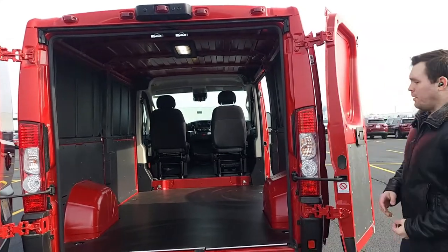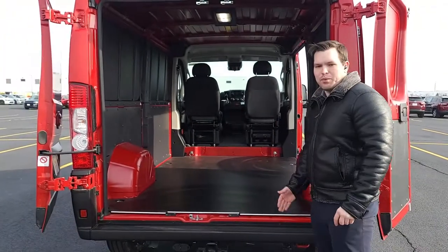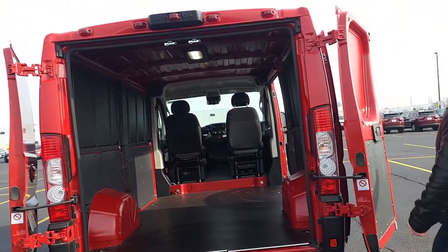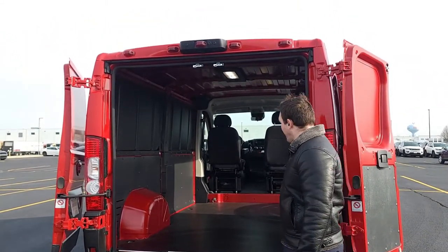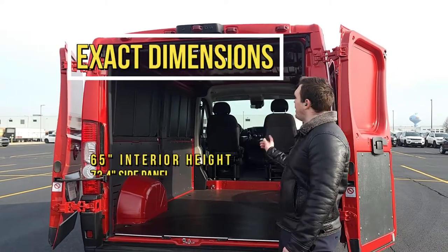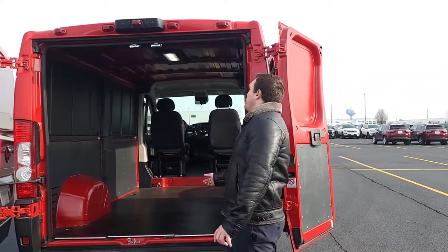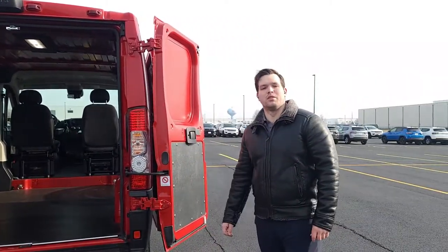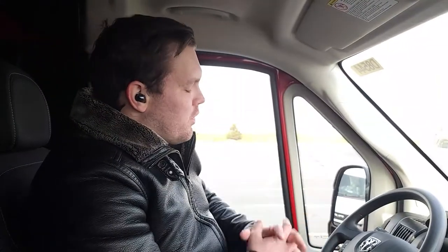Let's go over some sizing. The load floor height is 21 inches. This is a 136-inch wheelbase, meaning 136 inches from front wheel to back wheel centers, which translates to 10 feet of cargo floor. You have about 54 inches between the wheel wells and about 72 inches between the side walls. This is a standard roof with 65 inches of standing room inside. The overall height of the ProMaster on the ground is about 89 inches.